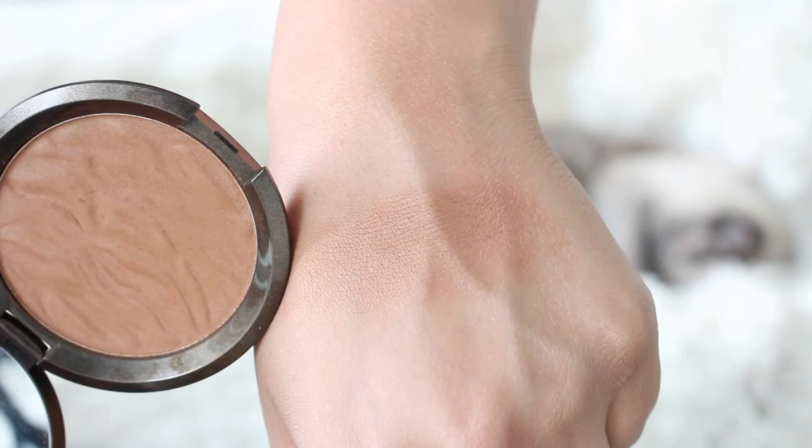On the theme of glow, Becca released their Sunlit Bronzers, and this is the shade Ipanema Sun — it is gorgeous. The collection has five shades, and it seems to be quite a wide range. There are some fair ones. This is like the deepest of the brown shades, and then there's also an even deeper one, kind of more leaning red, which Jackie Aina really likes. Becca does powders amazingly, and it has their Shimmering Skin Perfector formula, so it's not a completely matte bronzer, but it's not super shimmery either. It still looks really natural, blends out well, and is quite pigmented. Definitely a higher price tag, but the quality is there.